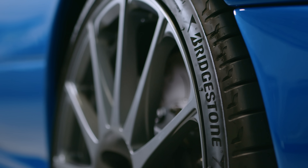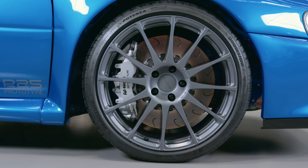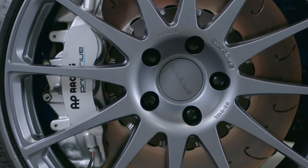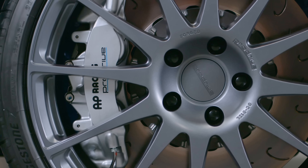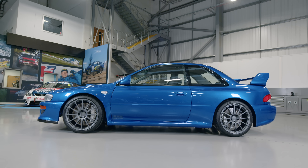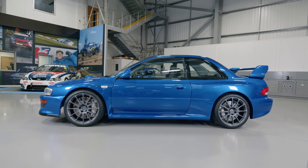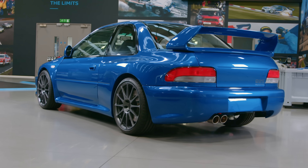The tyres are specifically chosen to work with the adjustable Bilstein dampers and are wrapped around 19-inch rims. The brakes are from AP Racing and are a massive 380 millimetres across up front. You can also adjust how much power arrives at each axle by tweaking the active centre differential, and there are limited slip differentials front and rear.